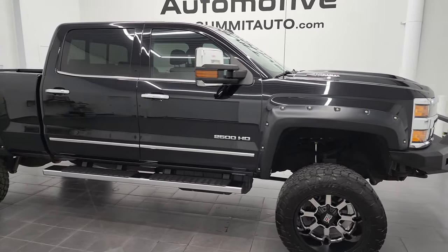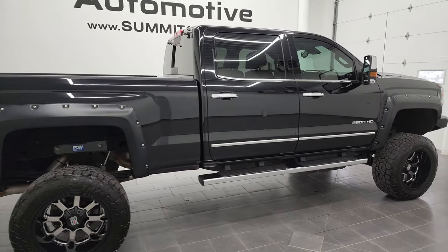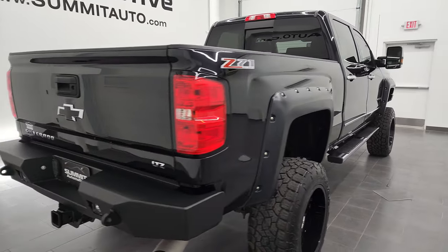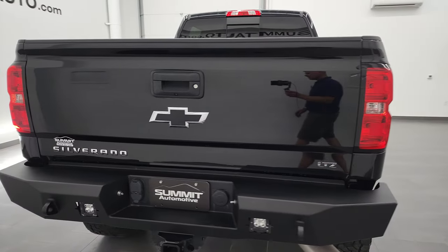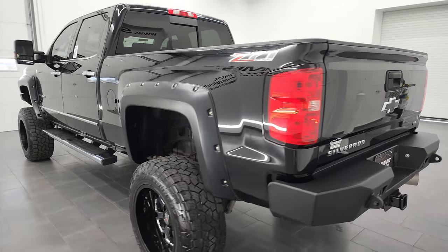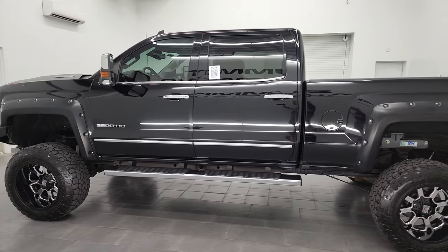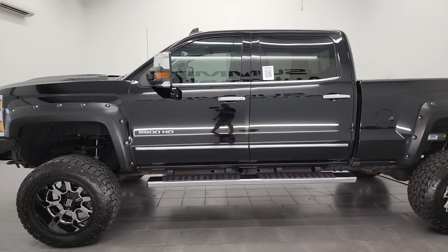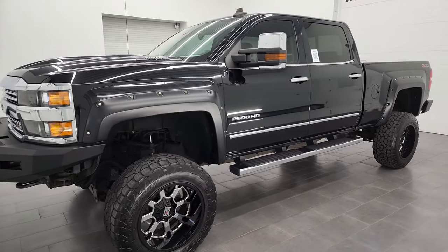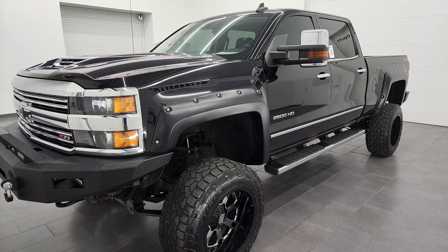Hey, this is Brett and this 2017 Chevy Silverado 2500 Crew Cab Short Box is stock number 12869Z. I am here at Summit Automotive in Fond du Lac, Wisconsin, your new and used heavy-duty truck headquarters. This 2017 Chevy Silverado 2500 has the 6.6 liter Duramax diesel engine — it's the L5P engine which puts out 445 horsepower, and it's paired up with the Allison six-speed heavy-duty transmission.